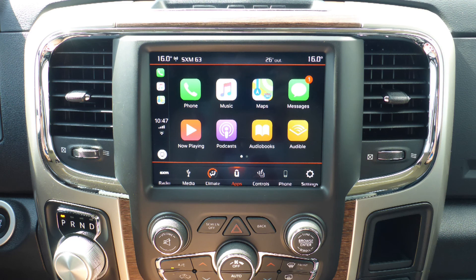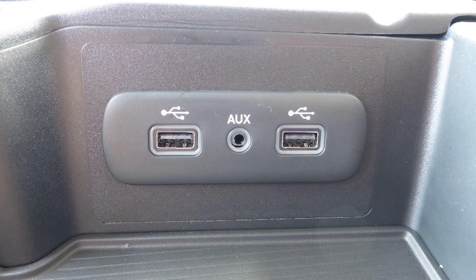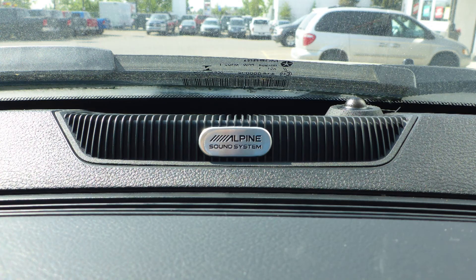Uconnect voice command with Bluetooth, Apple CarPlay and Android Auto, a rear backup camera, an MP3 input jack, a USB port, a 115 volt power outlet, and a premium Alpine audio system.